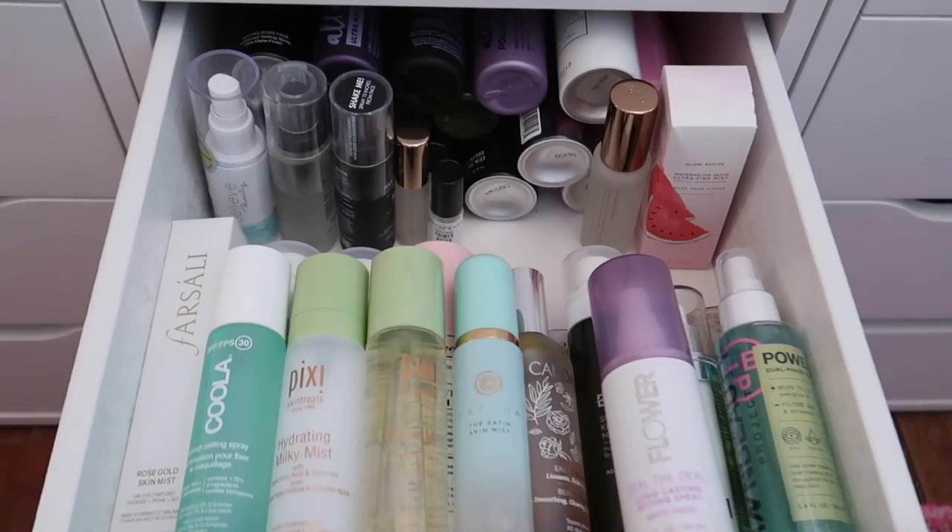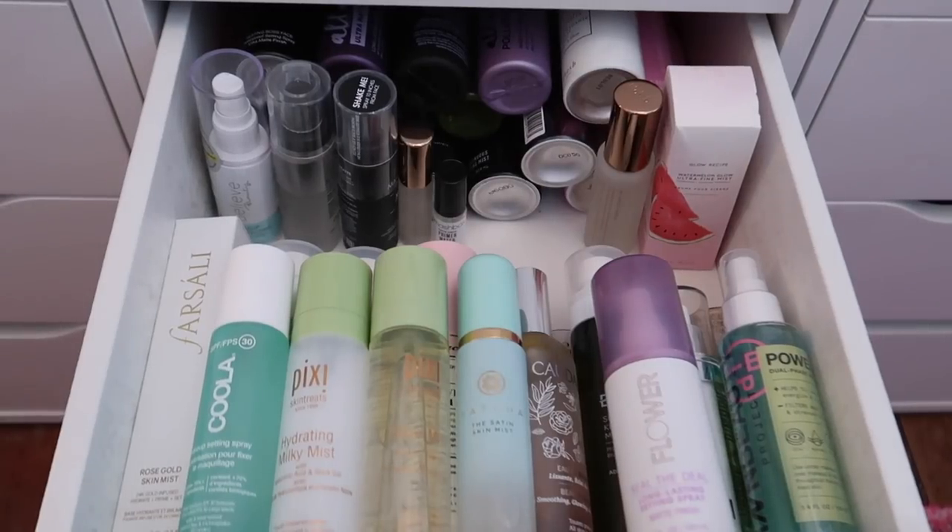Here is the after of my setting spray drawer. I ended up decluttering 11 setting sprays and keeping 44, which means I decluttered 20% of my setting spray collection. This is one I go through so fast, so I'm constantly cycling through new ones. I don't need this many, but I feel like I can use up a lot in a relatively short time.